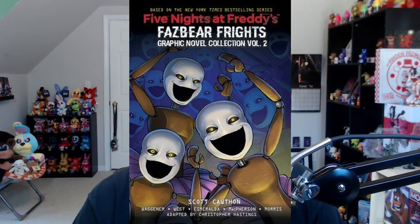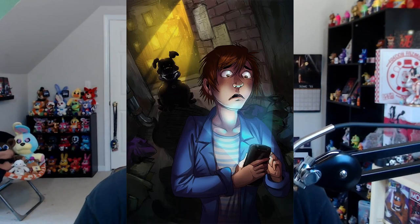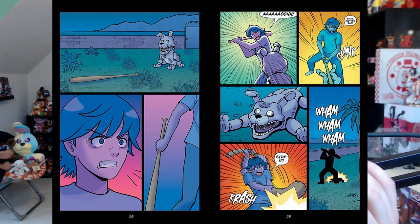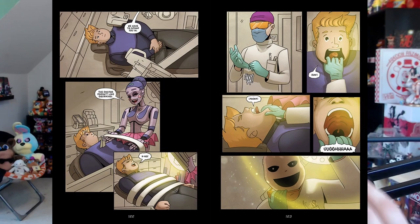Just in case you missed it, I want to talk about the second volume of the Fazbear Frights graphic novels. This is the cover of the second volume, which features the Minerinas from the Room for One More story. The two other stories in the second volume are Fetch and also the New Kid. We did show these off in a previous FNAF News video, but this is the preview page for Fetch — it's got Greg brutally beating up the Fetch animatronic. This is the preview page for Room for One More, which has who I believe to be Stanley being operated on by the nurse Ballora and what appears to be a Dr. Minerina.